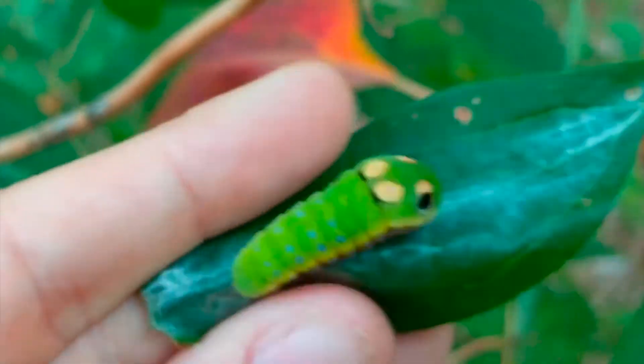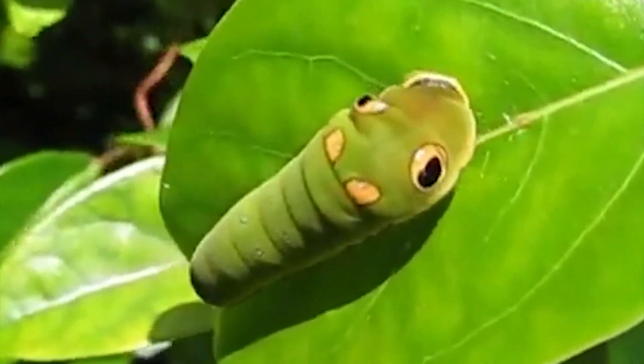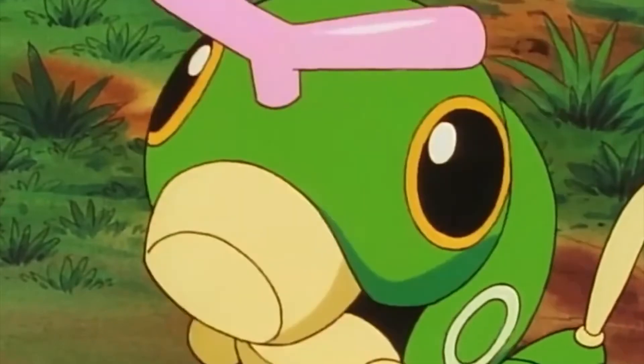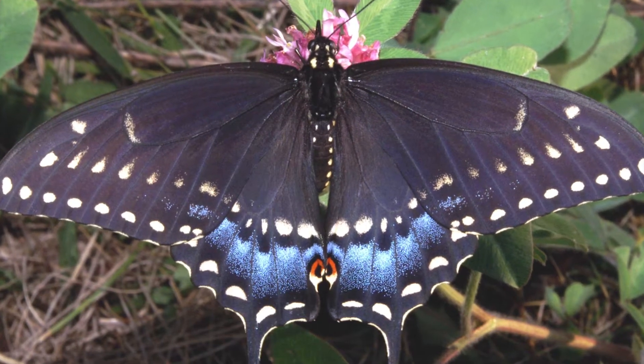Those spots are actually not eyes, but markings. If you want to see the real-life Swallowtail caterpillar, you can find one in North America. This species evolves into the Swallowtail butterfly and is even the state butterfly of New Jersey and Oklahoma.